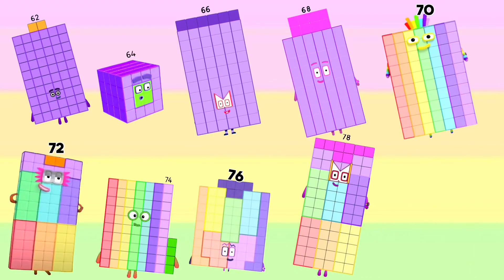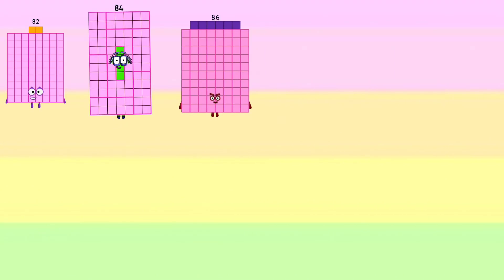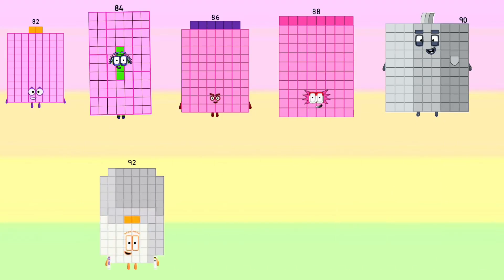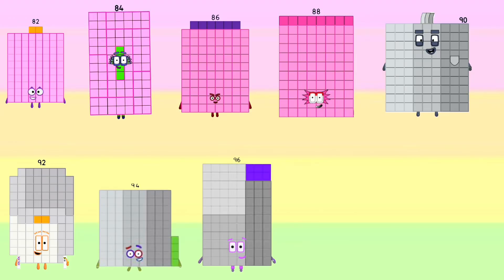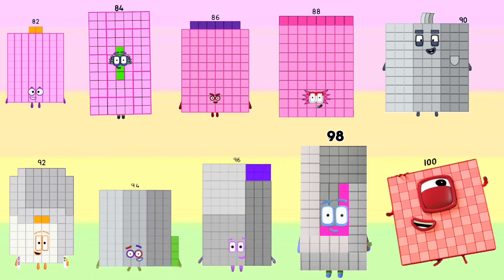Seventy-eight, eighty, eighty-two, eighty-four, eighty-six, eighty-eight, ninety-two, ninety-four, ninety-six, ninety-eight, and one hundred.